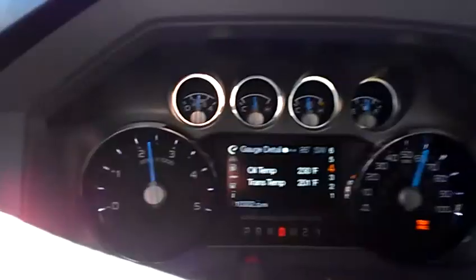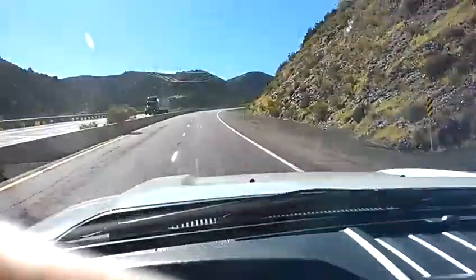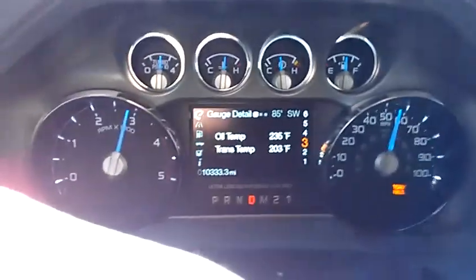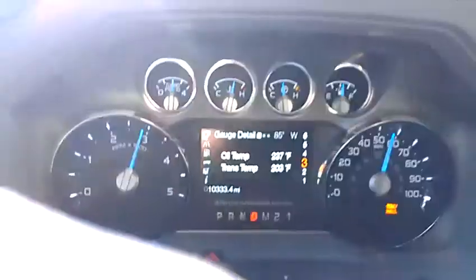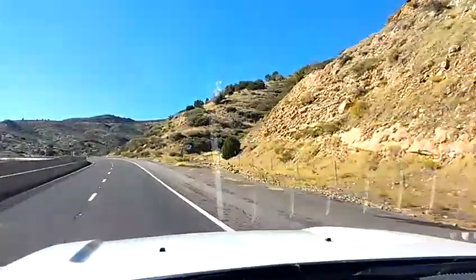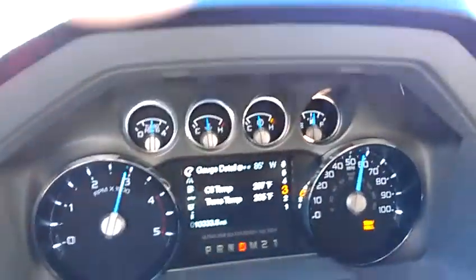Mile marker 227. Just downshifted to third gear — it's picking up speed now. Heard the fan just kick on a minute ago. Mile marker 226.